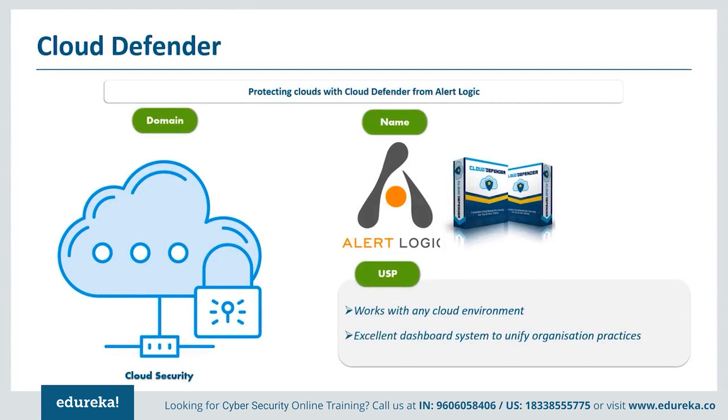Next on our list is Cloud Defender by Alert Logic. Compared to traditional servers and client architectures, cloud computing is the new kid on the block. While cybersecurity best practices are similar, many vulnerabilities and threats targeting the cloud are different. As such, even organizations with deep cybersecurity teams may need help when moving large chunks of their computing infrastructure to the cloud, and that is the whole idea behind Cloud Defender from Alert Logic.